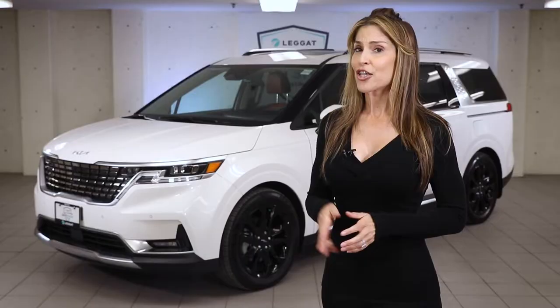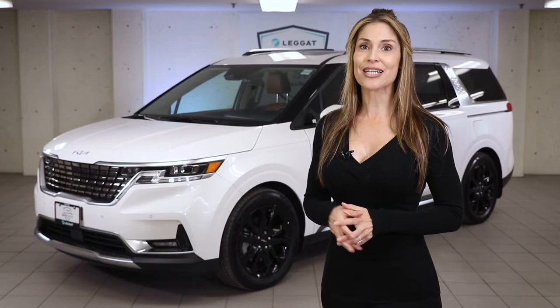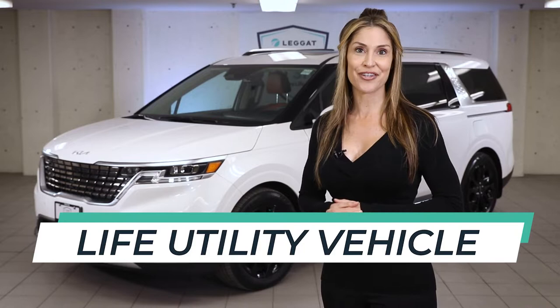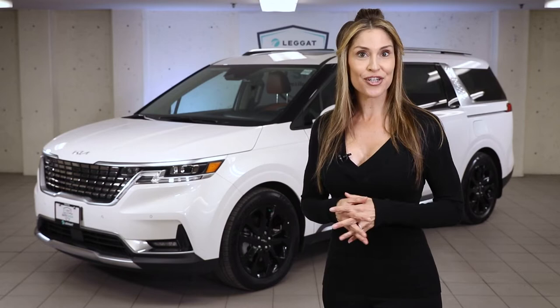Starting at just under $35,000 and ranging all the way into the $60s, the Kia Carnival is a self-proclaimed LUV, or Life Utility Vehicle — I guess they really didn't want to call it a minivan. Titles aside, this thing is loaded with luxury, family-friendly features that you will love.